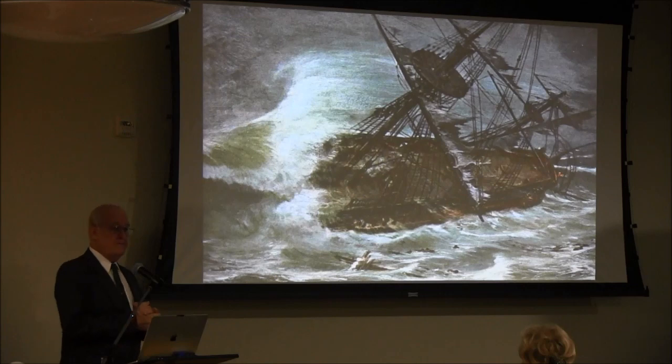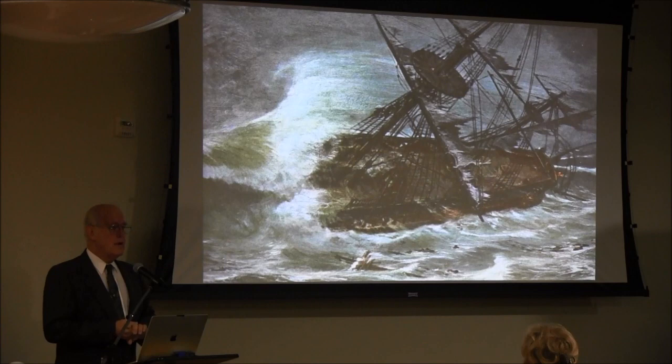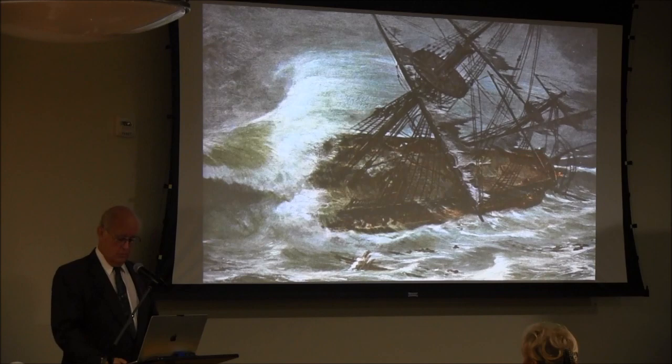We have another Mayflower. In 1641, heading for Virginia, it gets blown off course and is lost on the Florida Keys — on a reef called Los Martires, which we call Key Largo today.